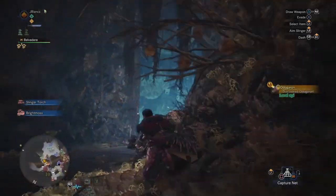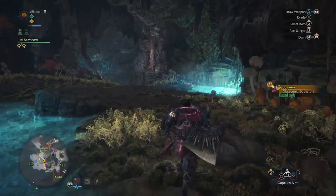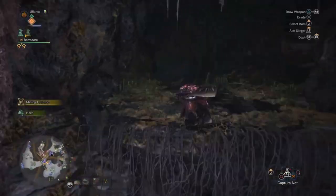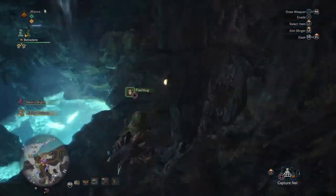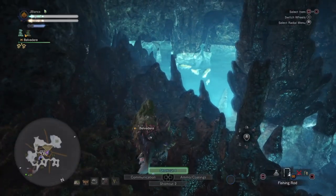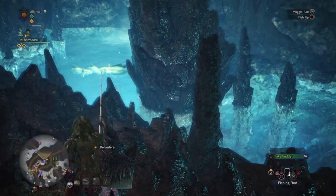In Rotten Vale, from central camp number 11, the researcher is going to ask you to catch a Golden Fish. Jump down, turn right, and keep going straight until you see a cave to your right side. Climb up those vines and go all the way to the end of the cave. Eventually you'll see a small pond of glowing water — that's where you can find the Golden Fish. Again, very simple and easy to complete.